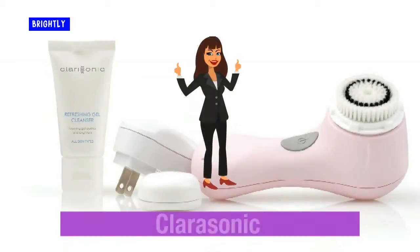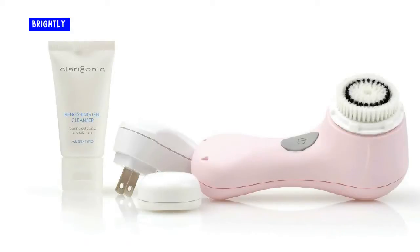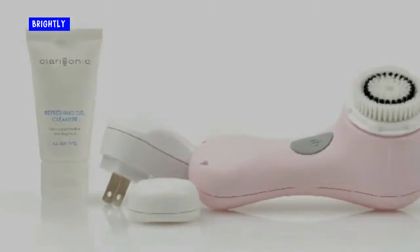Clarisonic. This tool is my top product for cleaning my skin daily. It cleanses gently and exfoliates at the same time. You will notice a difference in your skin after just a few uses. I am so glad my dermatologist recommended it.